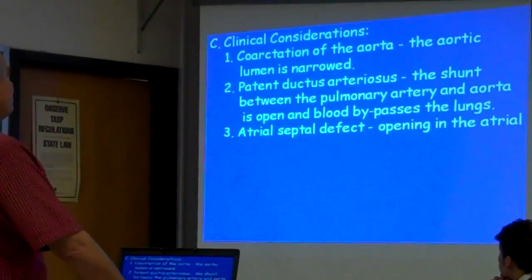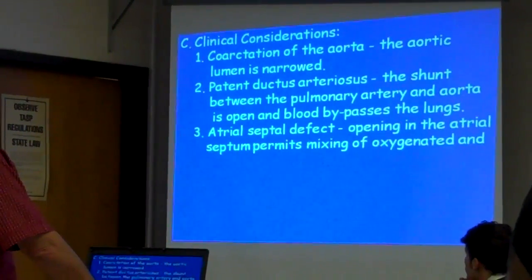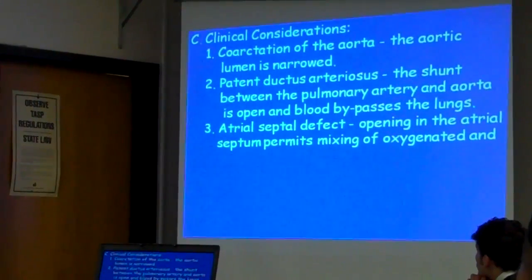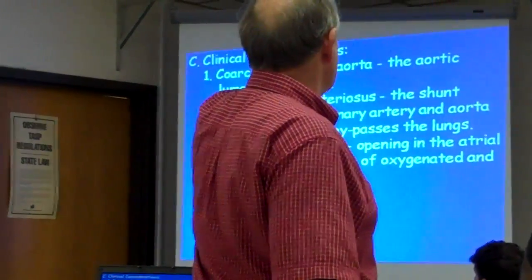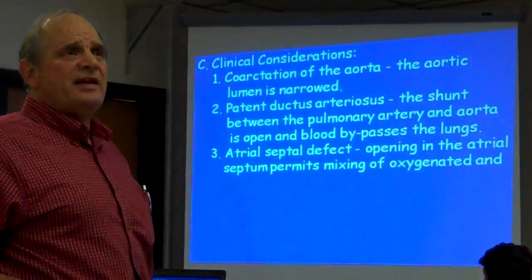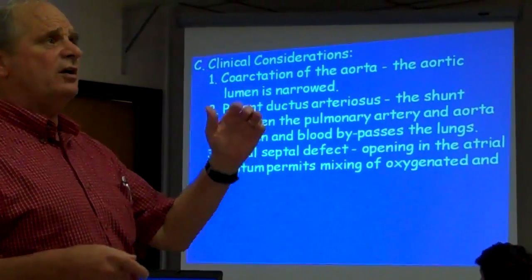An atrial septal defect is where the foramen ovale stays open. An opening in the atrial septum prevents proper mixing of oxygenated and deoxygenated blood. With atrial septal defect, a lot of the blood is going to bypass the lungs.